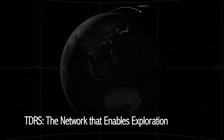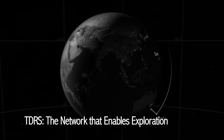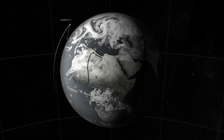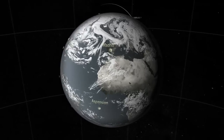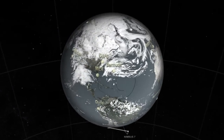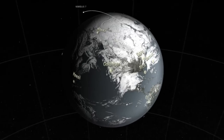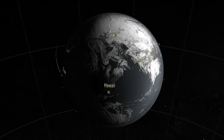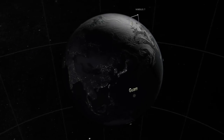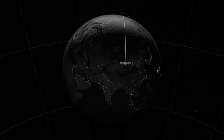In the late 1970s, satellites such as the Nimbus 7 satellite relied on NASA's ground stations located around the world to provide a communication network. This ground-based network could only provide communication over 15% of the satellite's orbit. With its ever-expanding orbiting fleet of satellites and manned spaceflights, NASA had to increase the coverage and develop an improved way to track and communicate.